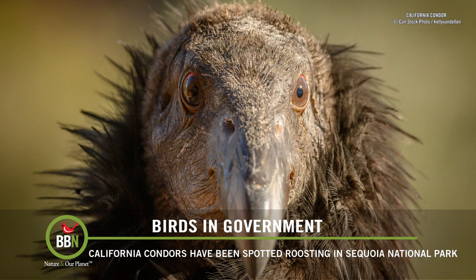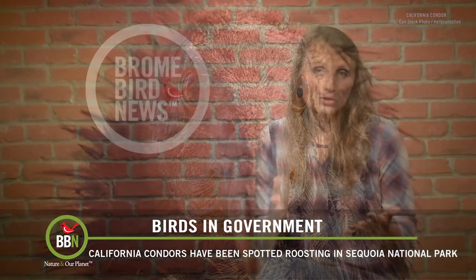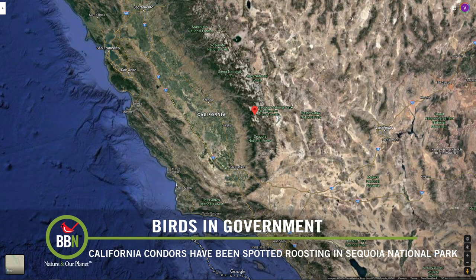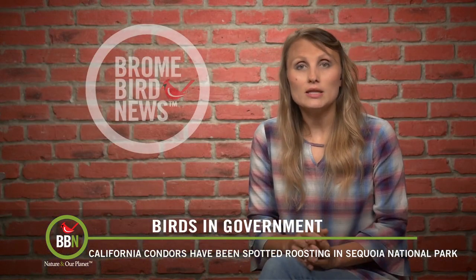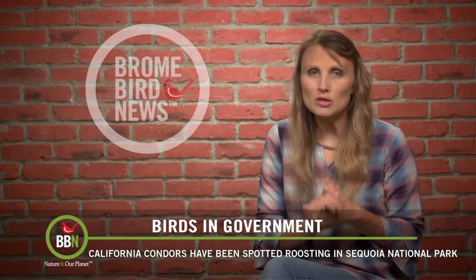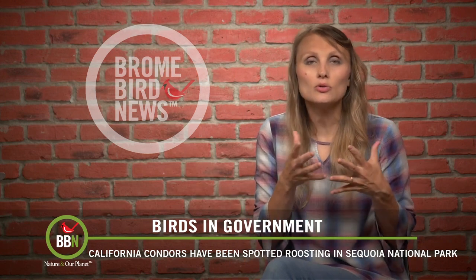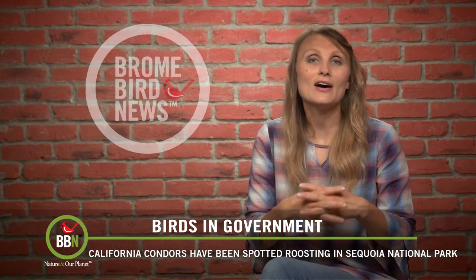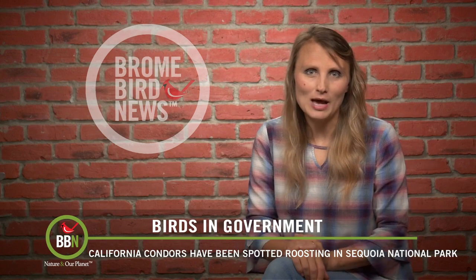I keep coming back to stories about the California condor because I find it so amazing how fast birds can recover when humans decide to help them out or stop messing around with their habitats. Right now there have been sightings of California condors in Sequoia National Park where they haven't been seen in 50 years, meaning the area where they were first released is getting a little too crowded and they're spreading out looking for new areas to live. In 1983, the last 22 California condors were rounded up by U.S. Fish and Wildlife and put in a captive breeding program. Right now there are over 250 condors out in the wild, thriving and enjoying the ban on lead ammunition and their habitat being left alone.